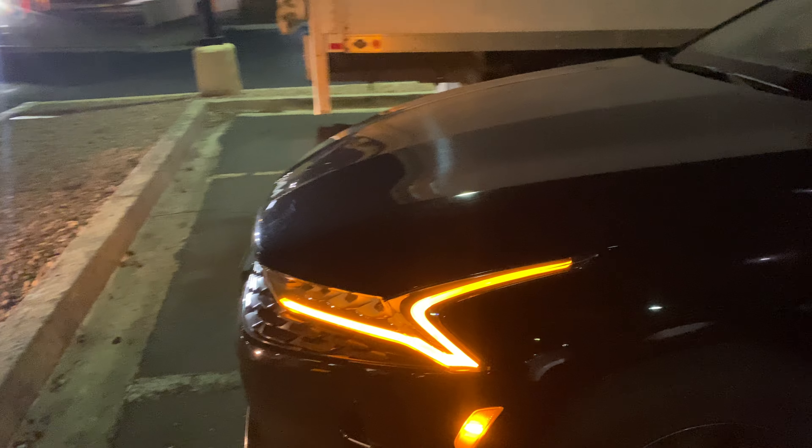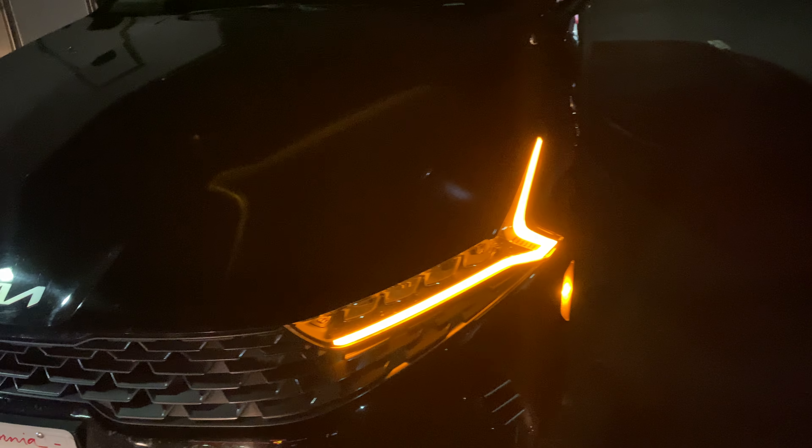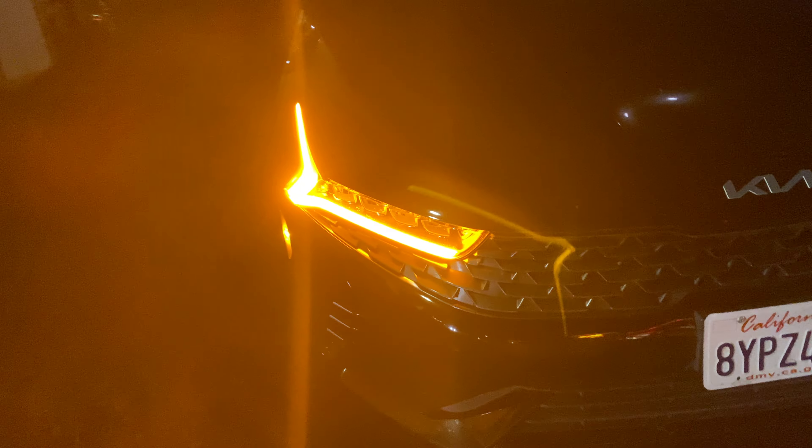This is a 2022 Kia K5. One thing I really like about this car is the front end, especially the headlights — really aggressive.